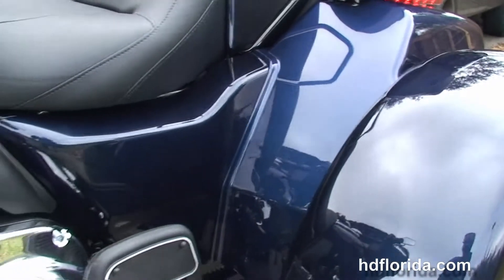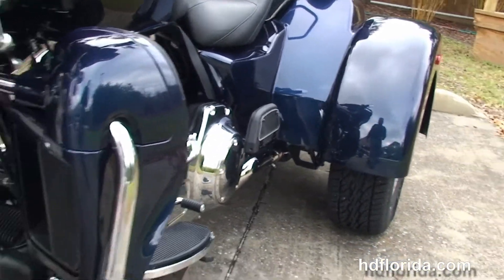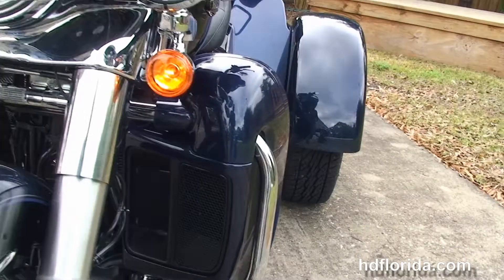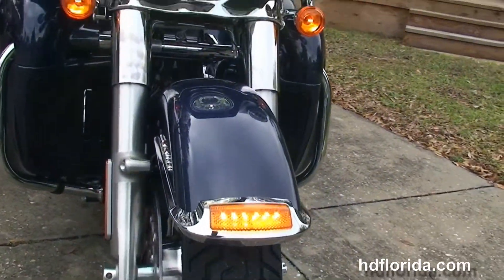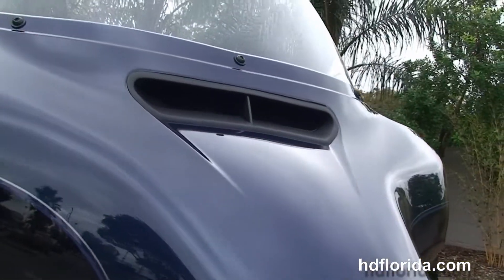This bike has hydraulic clutch, hydraulically linked brakes, factory security, cruise control, and the all-new redesigned parking brake. Out front we've got the Daymaker LED headlamps and fog lamps, and the Slipstream air vent to reduce head buffering for the rider.